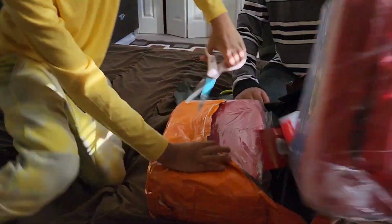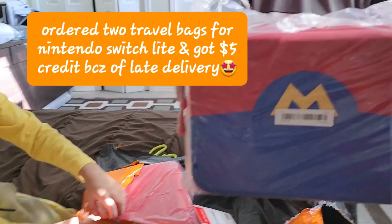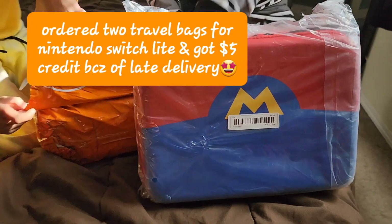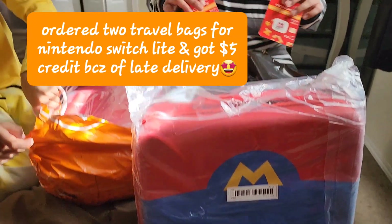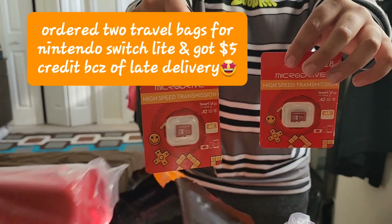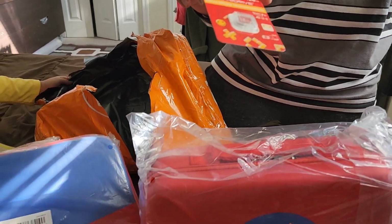First we got this Mario Nintendo Switch case. We also got these micro SD cards that are 120 GBs for the Nintendo Switch.